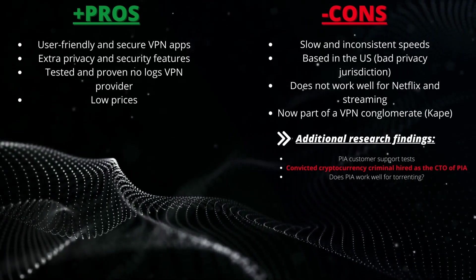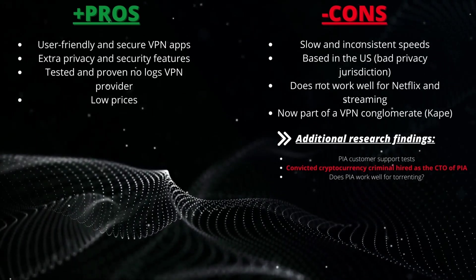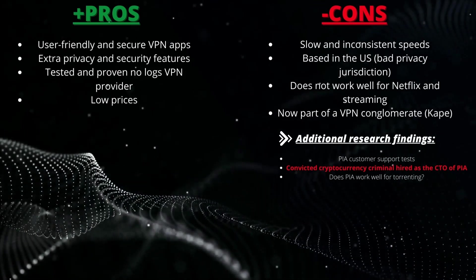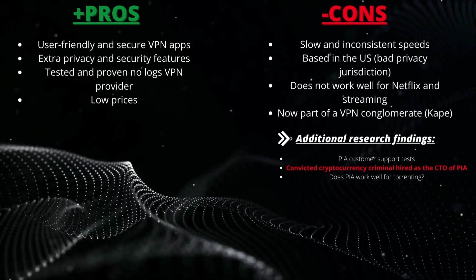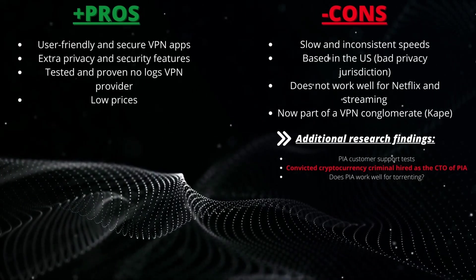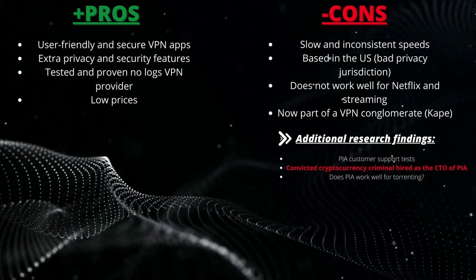Now onto the cons: we have slow and inconsistent speeds, being based in the US which is a bad privacy jurisdiction, does not work well for Netflix and streaming, and is now part of a VPN conglomerate, CAPE Technologies. We also have some additional research findings to point out: PIA customer support tests, a convicted cryptocurrency criminal hired as the CTO of PIA, and whether PIA works well for torrenting.